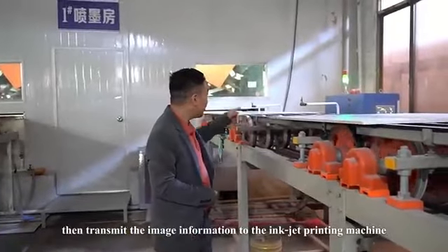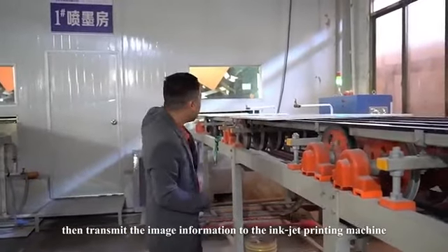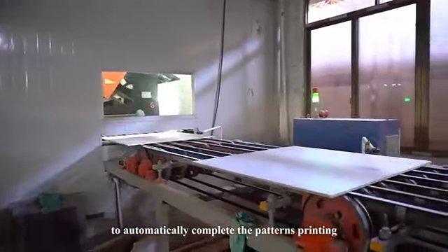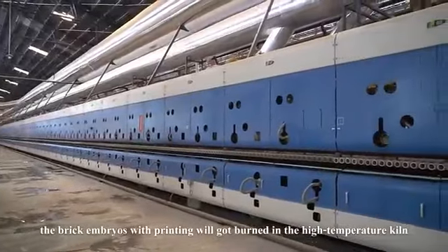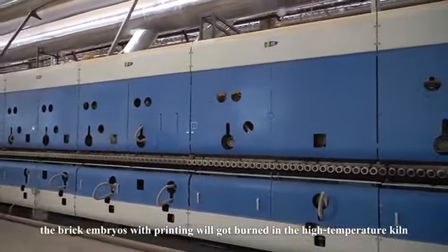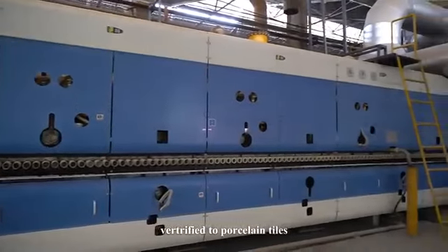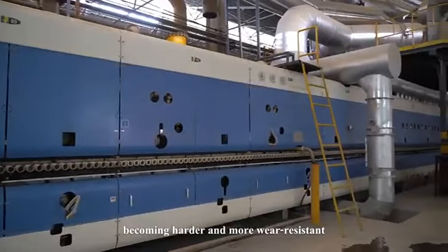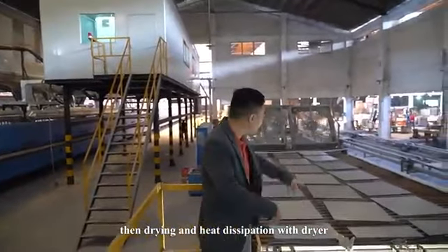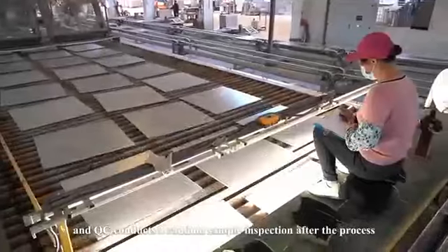Image information is transmitted to the inkjet printing machine to automatically complete the pattern printing on the surface. The brick embryos with printed patterns are then fired in a high-temperature kiln and vitrified into porcelain tiles, becoming harder and more wear-resistant.